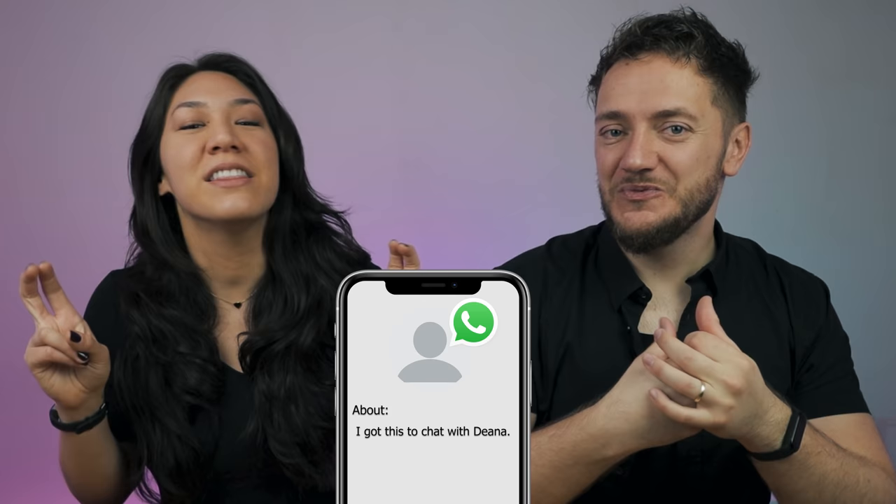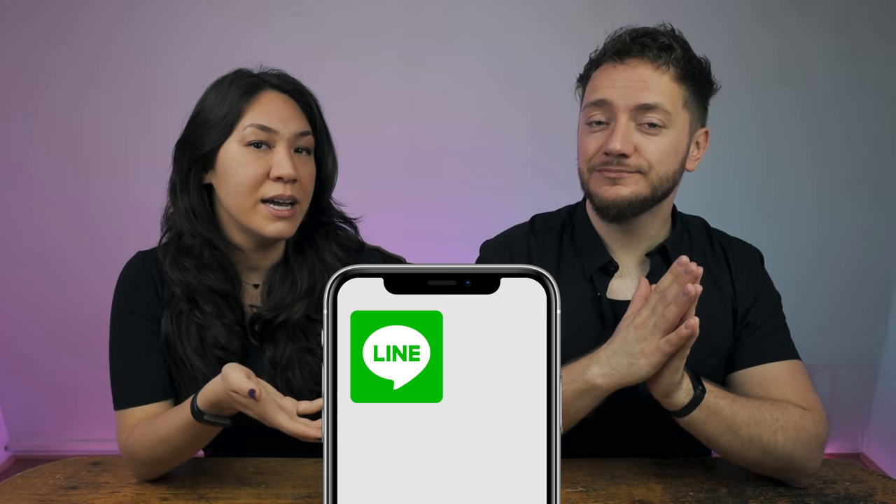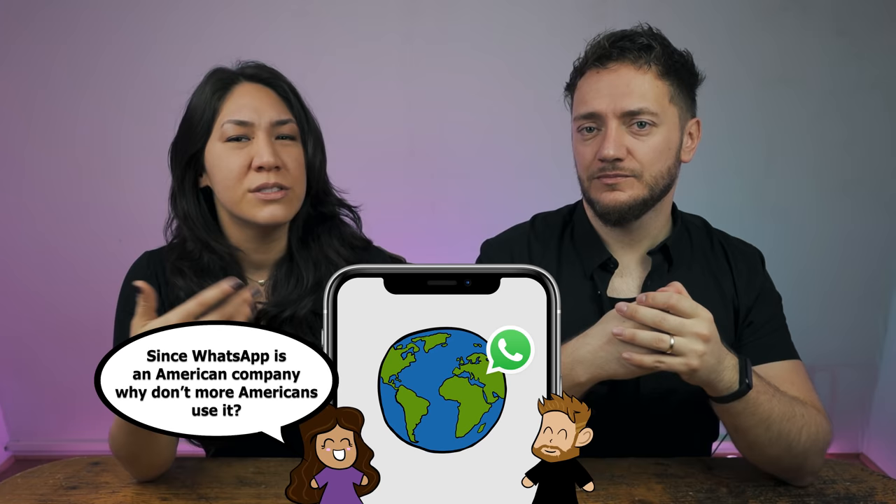A lot of friends in the US use primarily SMS messaging. When I was in the US, we'd have text message groups, and now since I text internationally, I'm using Facebook, Snapchat, and Instagram messaging groups with all my friends. It would be so much easier if everyone was on the same platform. One of my friends, Caitlin, got WhatsApp just to message me, and her status is 'I got this to chat with Deanna.' In a lot of Asian countries the primary messaging app is Line, and in China it's WeChat. So WhatsApp isn't completely global, but it's pretty much the go-to in Europe.